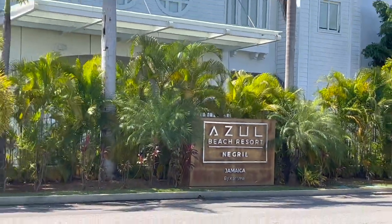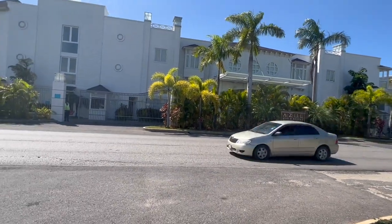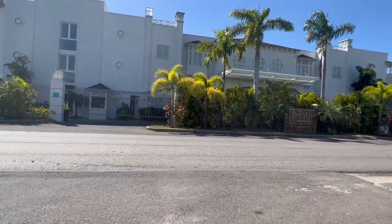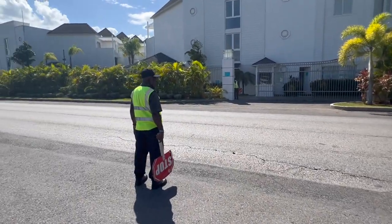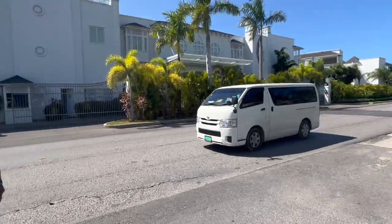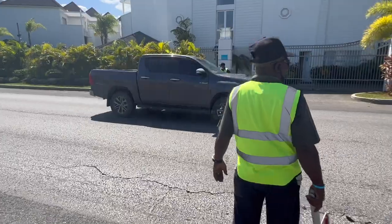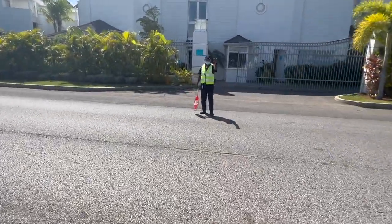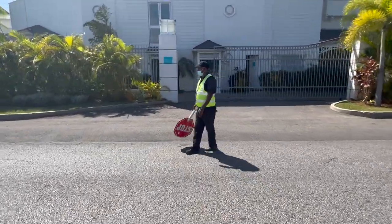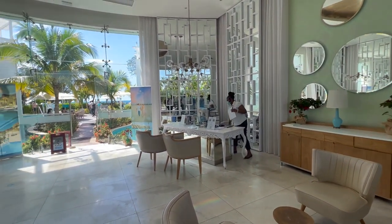Don't worry about crossing the road — they have two security guards on either side with a stop sign to help you cross. So if you're coming here, go down to the second lobby area; it's way easier in terms of parking your vehicle. Obviously if you're being dropped off by a tour company, you don't need to worry about all this. This information is mainly for the locals.